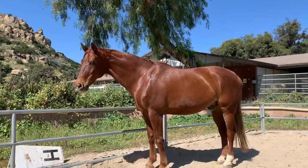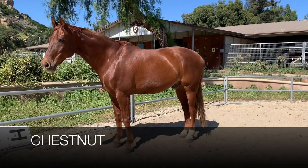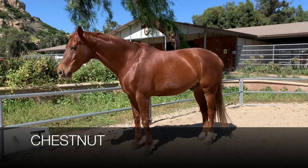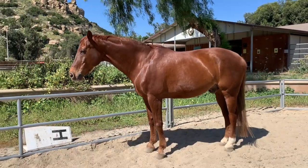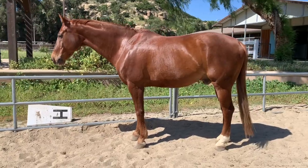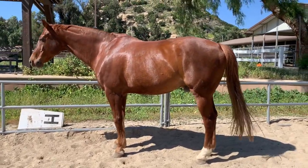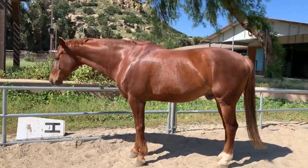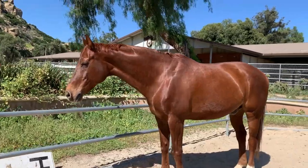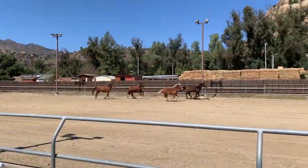The next most common coat color is called chestnut. Chestnut horses are distinguished by a reddish-brown body, while their mane and tail are either the same color or slightly lighter. Just chestnut would be an appropriate description of Don Giovanni here. Chestnuts can vary in shades, just like bays, including basic chestnut, sorrel, liver, dark chestnut, or even flaxen chestnut.